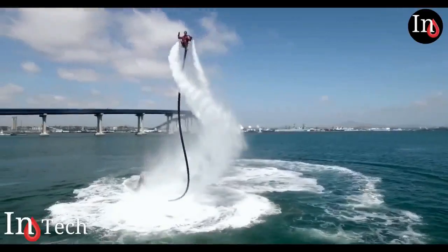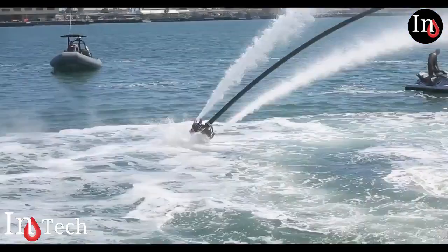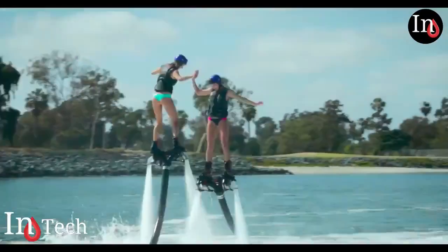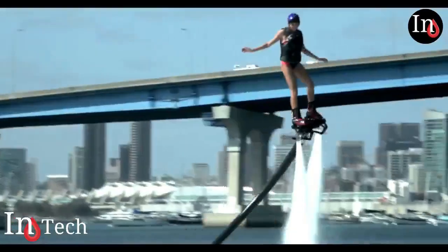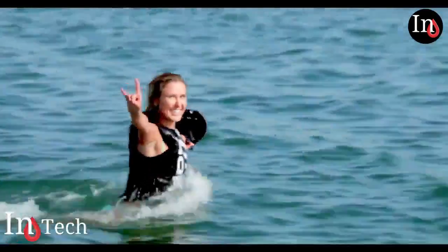Number 6. Remember the hoverboard in Back to the Future? Flyboarding is kind of like that, only instead of air you have the power of propelled water through a jet ski. This sport is an eye-catcher. When you're on the flyboard it's easier to balance because you're on your feet. This is the next generation of water jetpacks, and it's better because you can do more tricks — for instance, you can submerge better and do backflips.